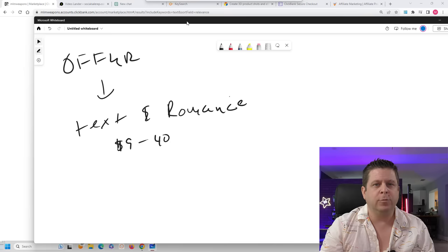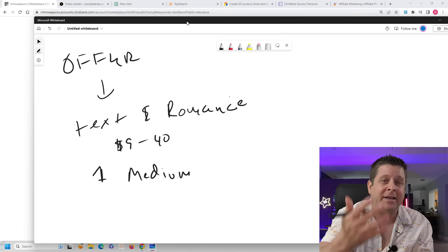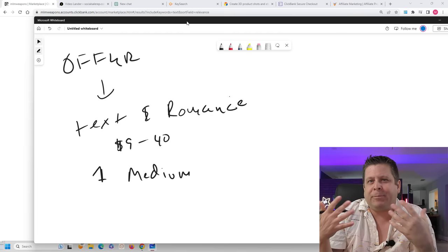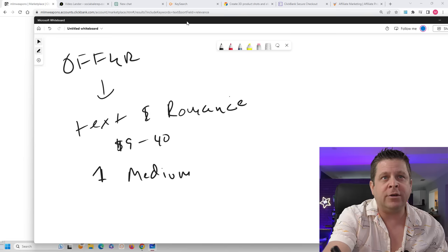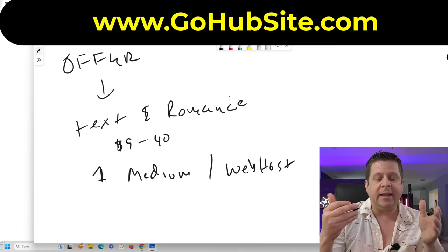So we have these offers. Now what? First, what we're going to need to do is pick a medium — how are you going to promote this offer? Where is your home base going to be? I would highly recommend getting your own web hosting and website. You could do this at GoHubSite.com. When we do this, what I would want to do is try to find some kind of domain that has the word 'text' in it.